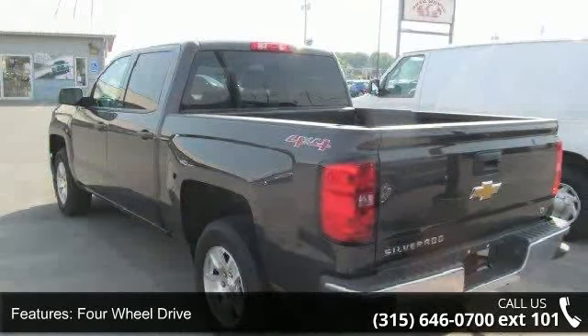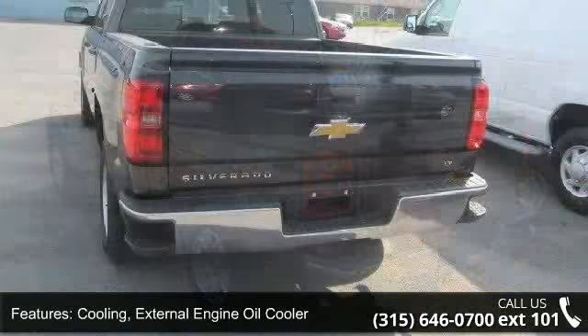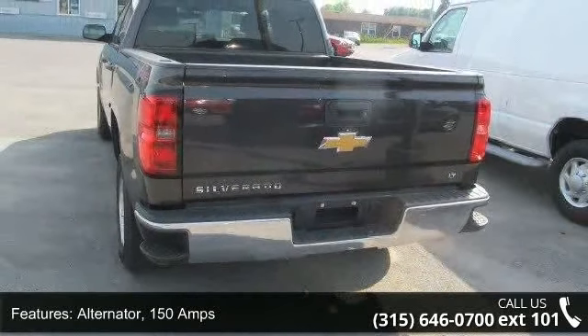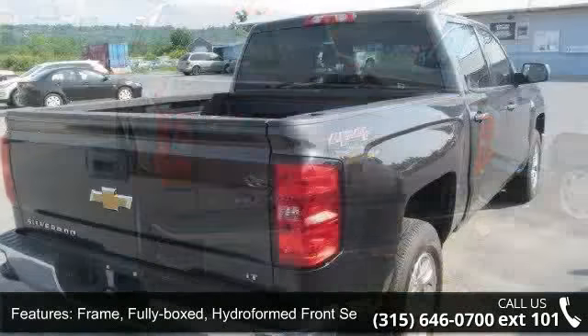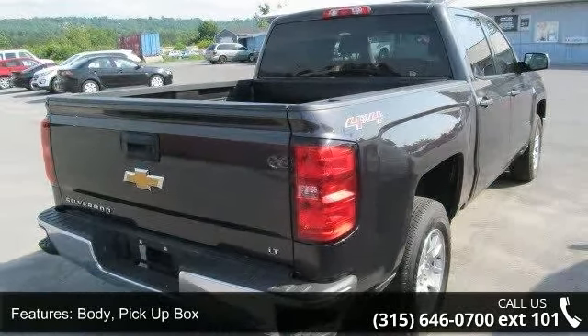Body: pickup box. Brakes: 4-wheel disc with Duralight rotors and 4-wheel anti-lock. Exhaust: aluminized stainless steel muffler and tailpipe. Lamps: cargo area, cab mounted with switch on center switch bank.